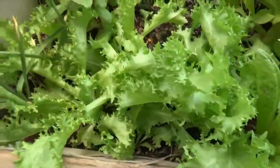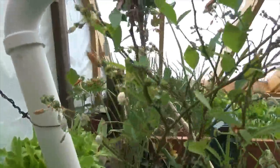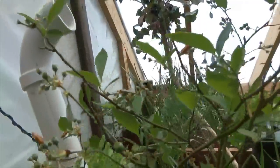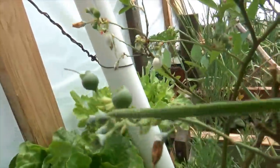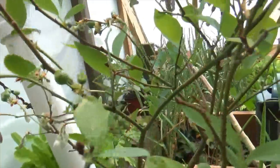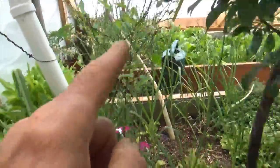We've got some frisée endive for a little bitter in our salad. And take a look at the blueberry bush — the blueberries are going to be pretty prolific this year. You can see some of them right there plumping up. The blueberry is doing good.